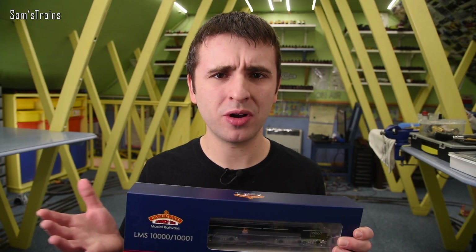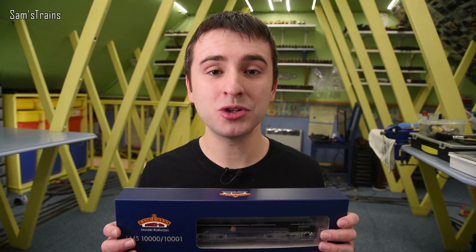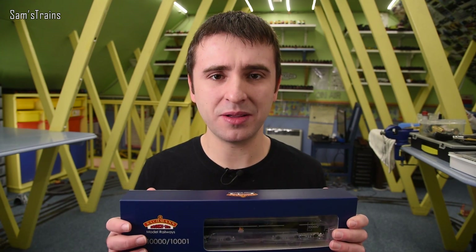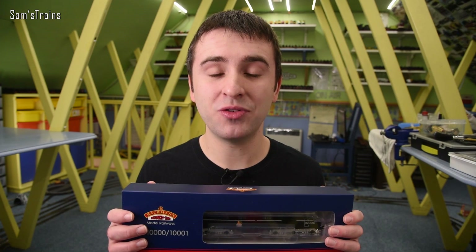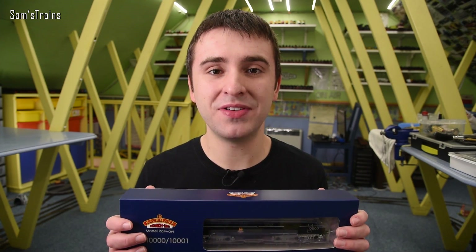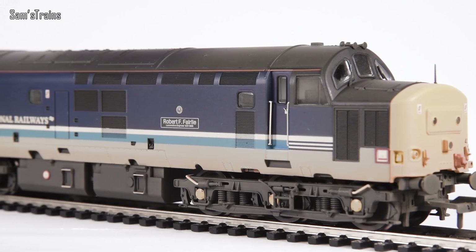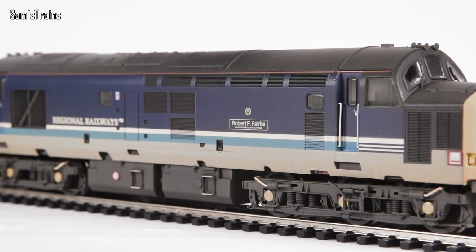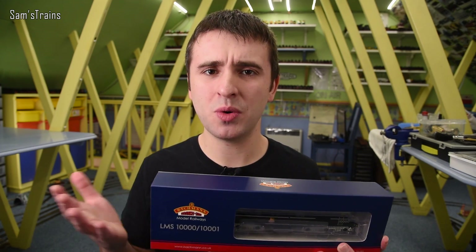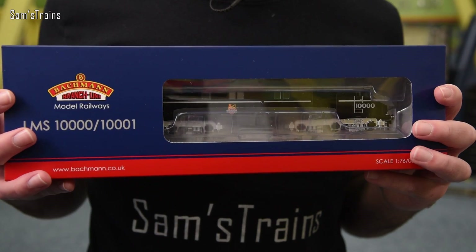I bought this one from D-Rails Models, who are a great retailer — very quick to dispatch, which is quite useful for me as a reviewer. It cost me £157.20, which is obviously an awful lot of money for any model, particularly one that's 10 years old, the RRP being £184.95. So this model will have to be very, very impressive to justify that price tag. I said the same thing of the Bachmann Class 37, and if you remember that one was really impressive despite its age. This is newer than the 37 but about £15 more expensive, so high expectations — but I reckon those expectations ought to be met just looking through the front of the box.